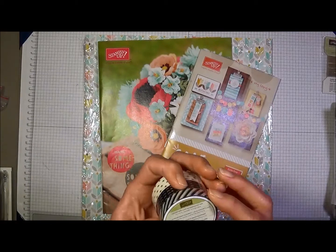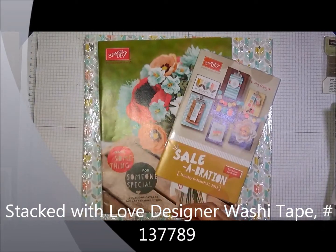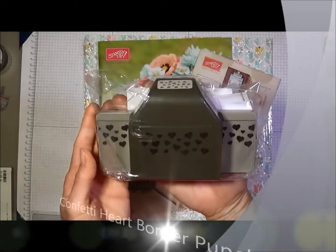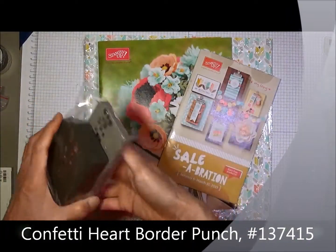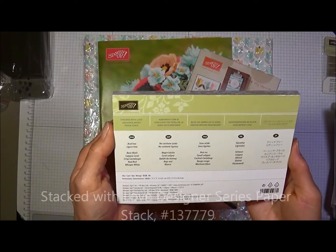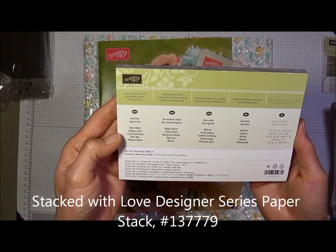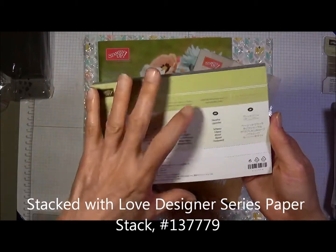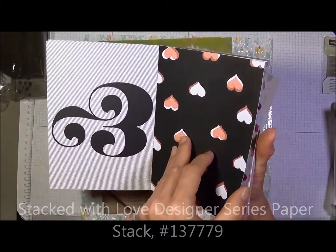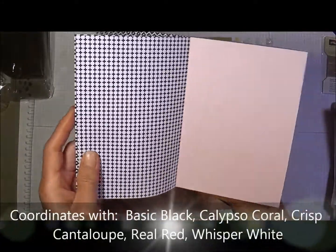The first item I picked up was this Stacked with Love Designer Washi Tape. Then I got the Heart Confetti Border Punch and the Stacked with Love Designer Series Paper Stack. It coordinates with Basic Black, Calypso Coral, Crisp Cantaloupe, Real Red, and Whisper White. Let me show you the designs — look at that, beautiful!